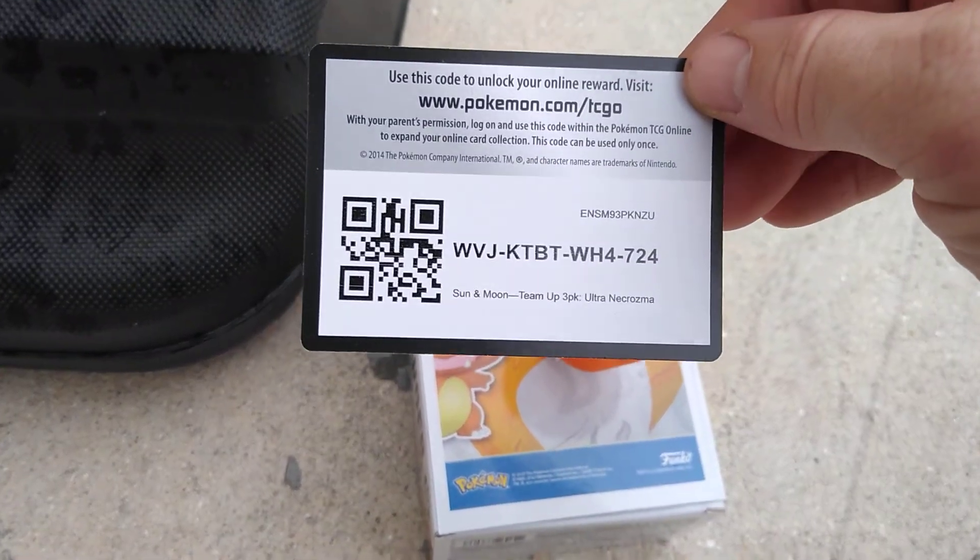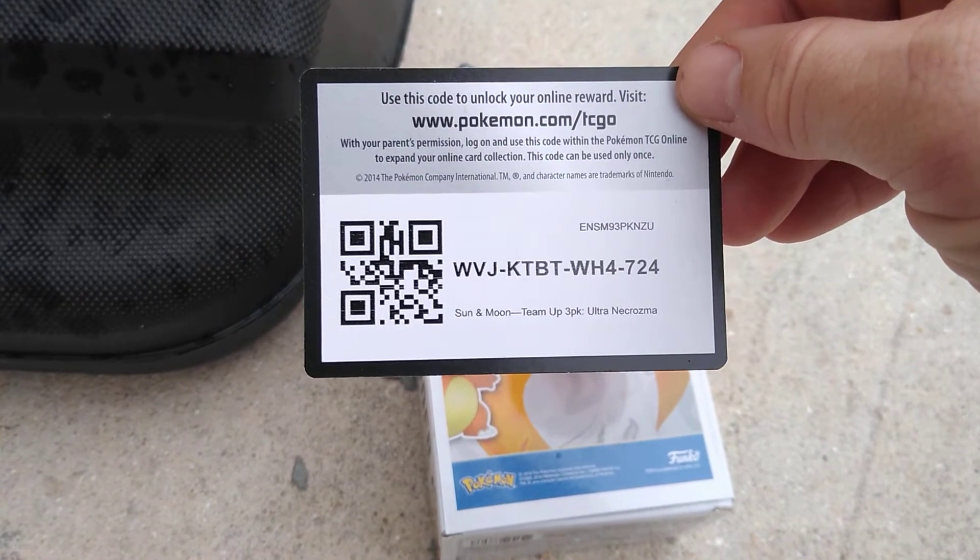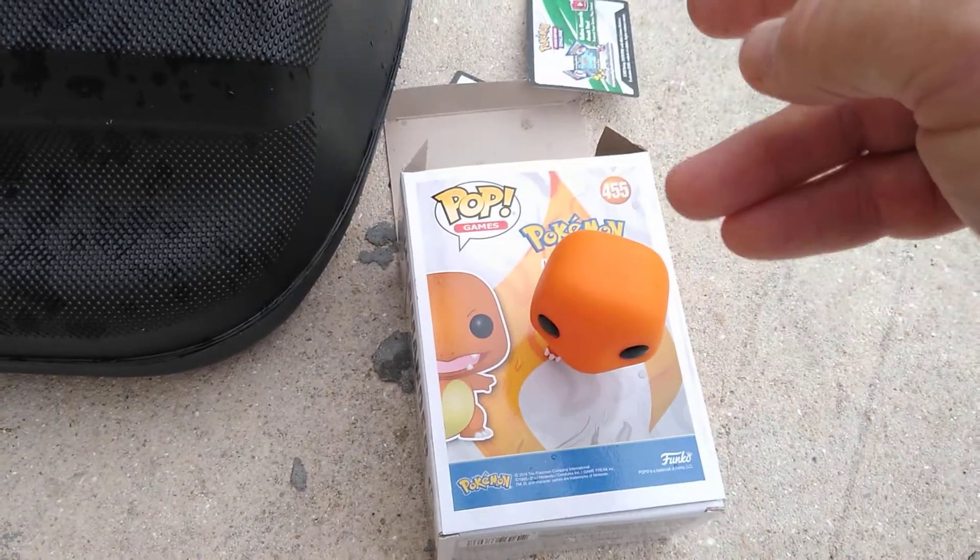Here's another code for Sun and Moon Team Up three-pack. Let me know what you get, my dudes.